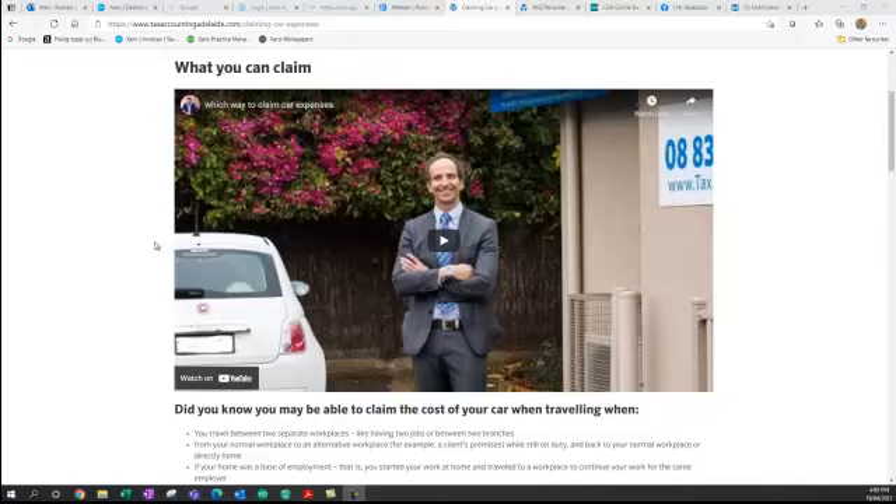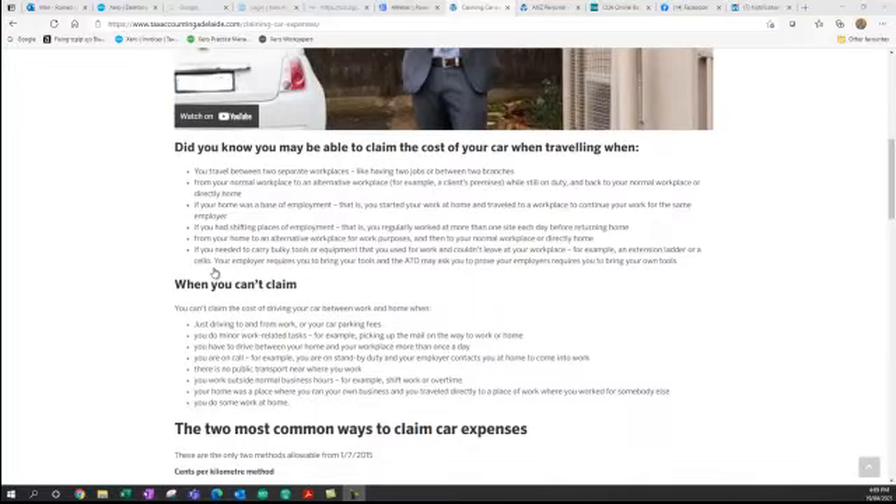Hi, it's Rania from Tax Accounting Adelaide. Today I'm going to explain how to claim your car if you're using it for business or work-related purposes. There are two ways you can claim your car for business and work-related expenses as a tax deduction.